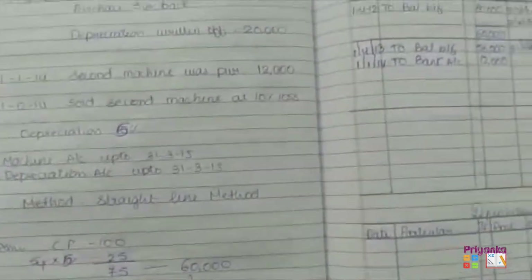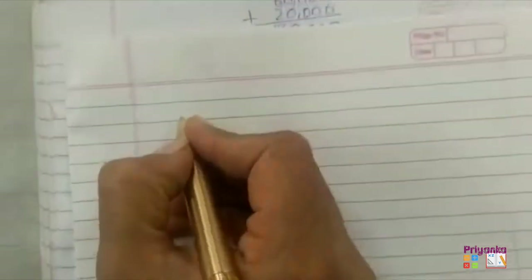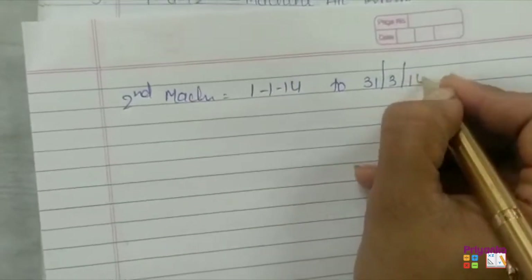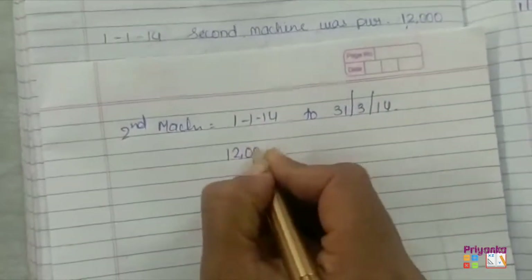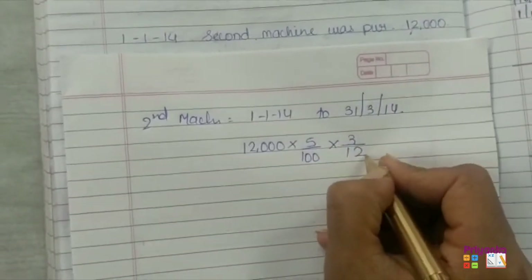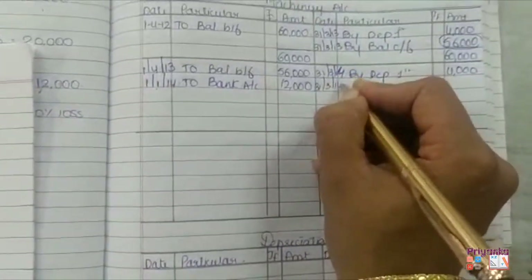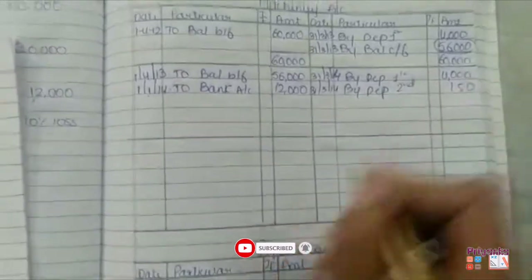Now we calculate depreciation for the second machine, which was purchased on 1-1-2014, with depreciation calculated up to 31st March 2014 — so only for 3 months. We take the purchase price of the second machinery, 12,000, calculate 5% depreciation for 3 months, which gives 150. So from 1st January to 31st March 2014, the depreciation of the second machinery is 150.